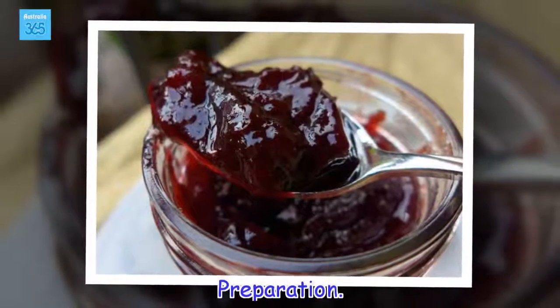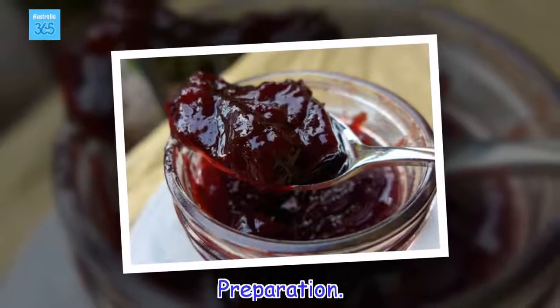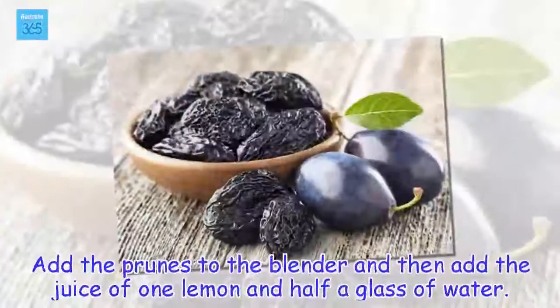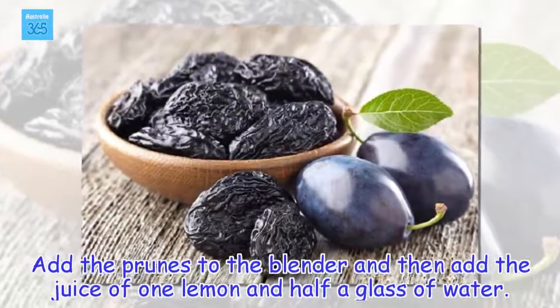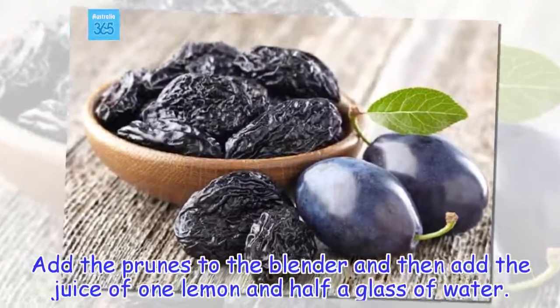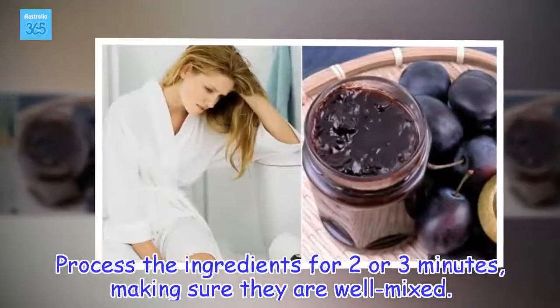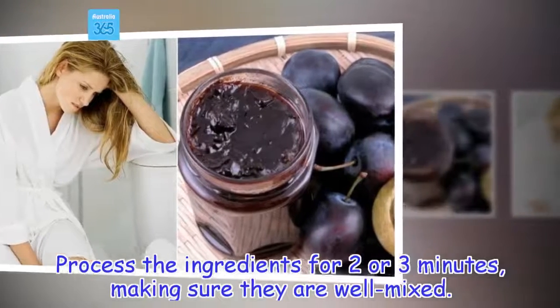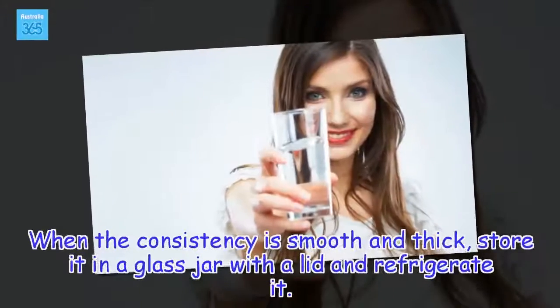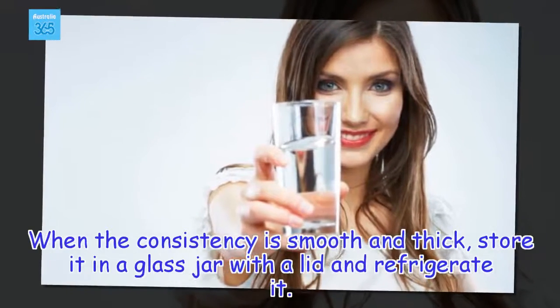Preparation: Add the prunes to the blender, then add the juice of 1 lemon and half a glass of water. Process the ingredients for 2 or 3 minutes, making sure they are well mixed. When the consistency is smooth and thick, store it in a glass jar with the lid and refrigerate it.